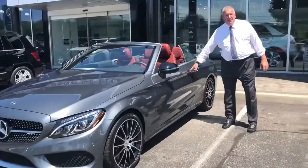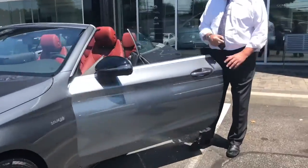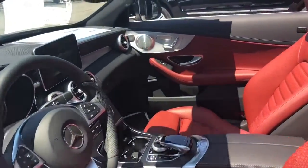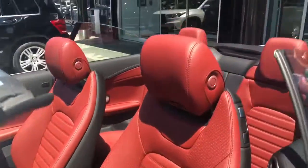Last but not least we got a C43 — silent night gray with a red cut. This car is beautiful, look at the finish inside. This car is ready to go. This weekend is gonna be wild with convertibles.